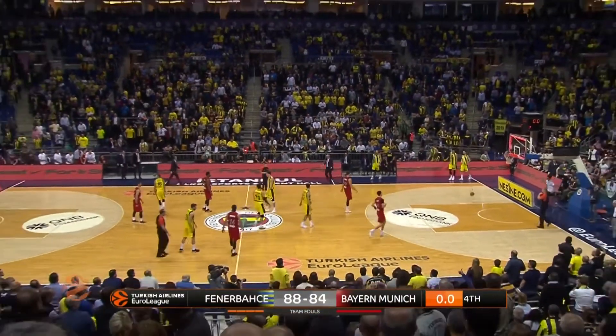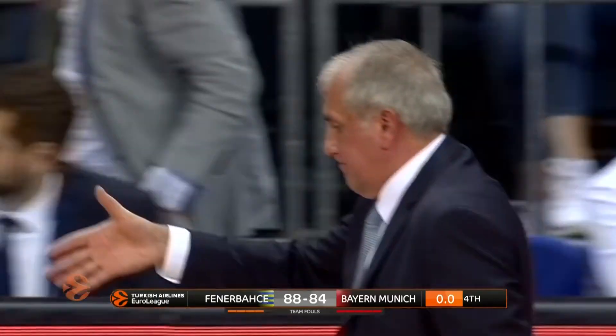The 2017 EuroLeague champions are back in business. But boy, did they have to weather a big Bayern storm.